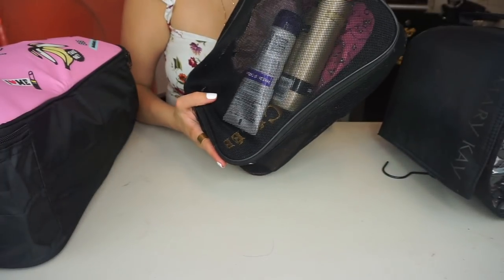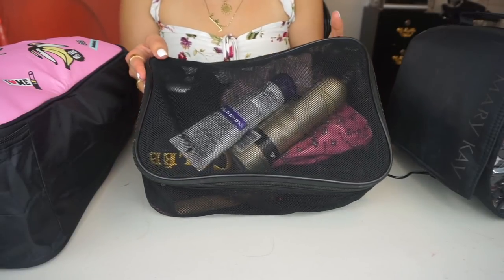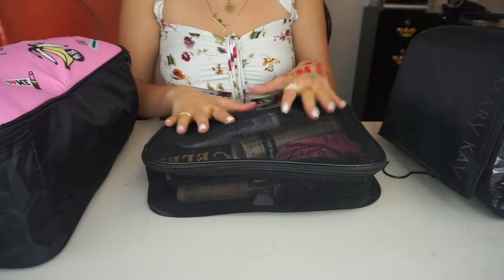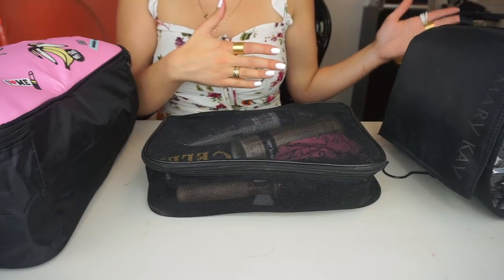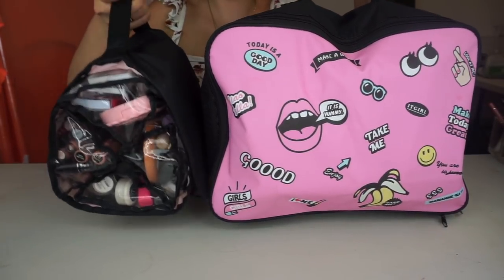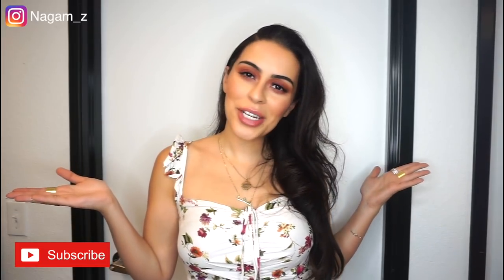The last thing I want to show you is my mesh bag for hair care products — keeping beauty and hair products separate. In here I have my extensions, brushes, hair clips, shower cap, and dry shampoo. The glass hair products like argan oil are in the cushioned case. So there you have all my makeup, skincare, and beauty products in two bags, plus my hair care bag. This is how I pack my travel makeup for vacation! I hope you enjoyed this video and learned some tips for organizing while traveling. Please give it a thumbs up, subscribe, and I'll see you in my next video!